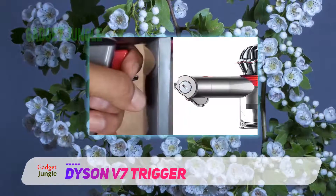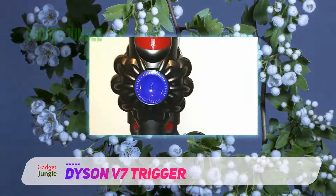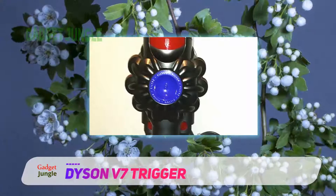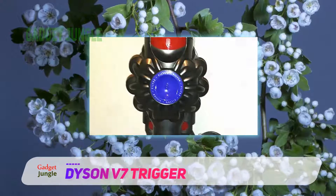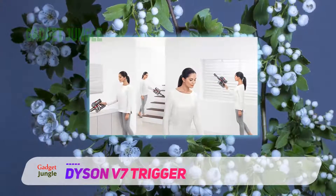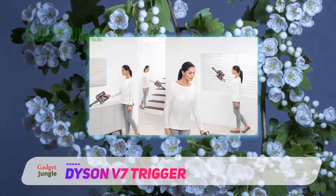To summarize, this is a handheld vacuum that will appeal to people who like high-quality, high-performance products and who are willing to pay extra to get their hands on them. If that sounds like you, then this is a handheld vacuum that should be high on your list of possibilities.